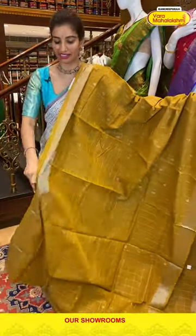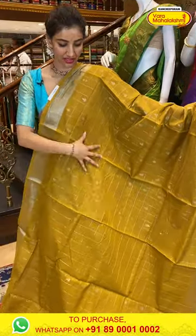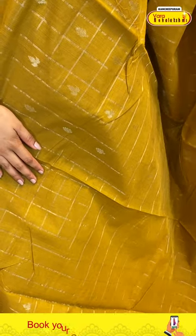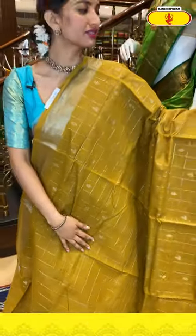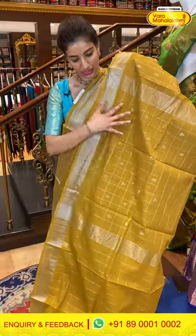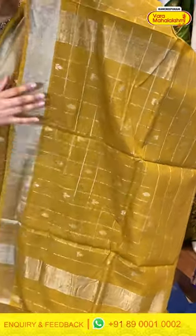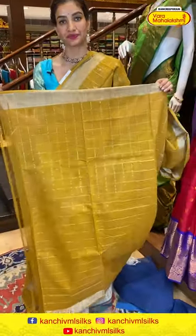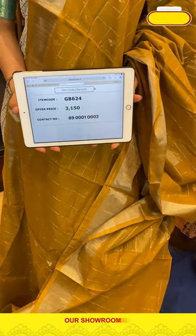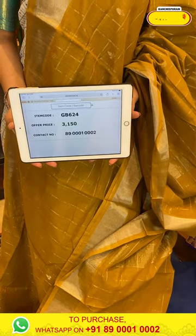This one is also very pretty — mehendi green color with silver checks and booties. Khadi border with the saree. Silver linings over the pallu and same checks over the blouse. Code GB624, price ₹3150. Click a screenshot and send to our number.